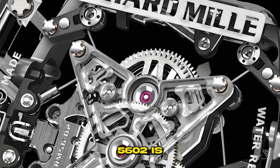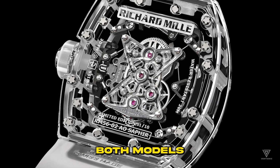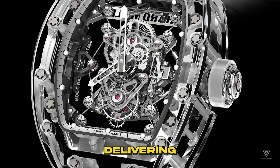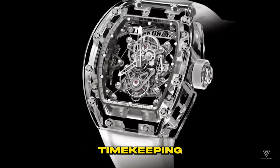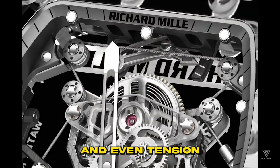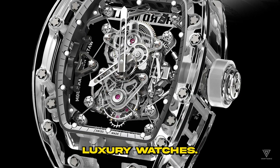The RM5602 is an evolution of the RM56, initially introduced in 2011. Both models share the hallmark of a manual winding tourbillon movement, delivering peerless precision and craftsmanship. Furthermore, they offer comprehensive timekeeping functionality, displaying hours, minutes, and even tension indicators, making them the epitome of both style and substance in the world of luxury watches.